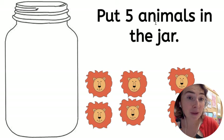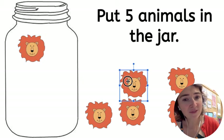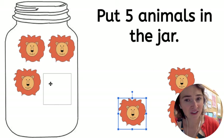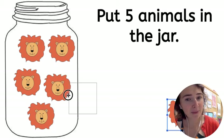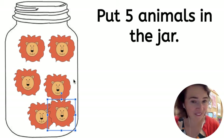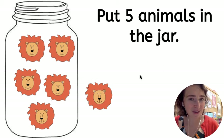Put five animals in the jar. So let's count to five. One, two, three, four, five. Do I put this one in? Six? No, just five animals in the jar. Five. So I stop right there.